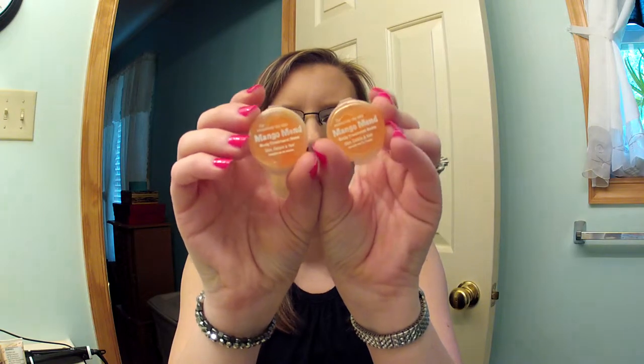Then she sent me two of these Mango Mend cuticle oils. I haven't tried them yet either, but I'm excited to. When you get new stuff you just want to put it all on and try it out. Next time I paint my nails I'm going to do a little treatment and try those.